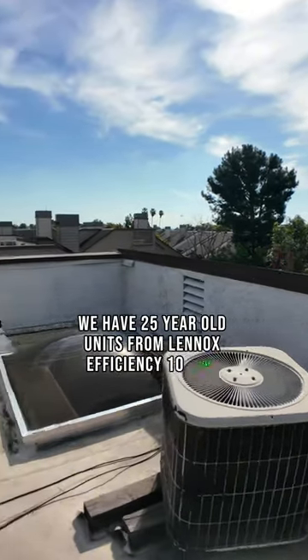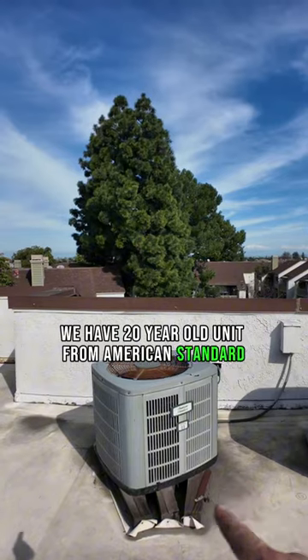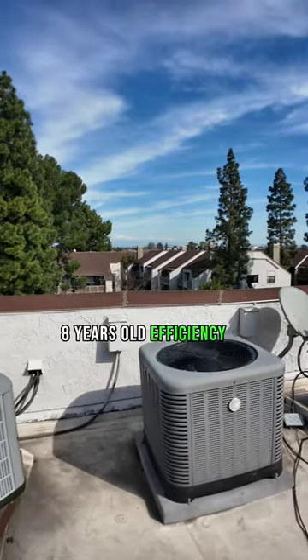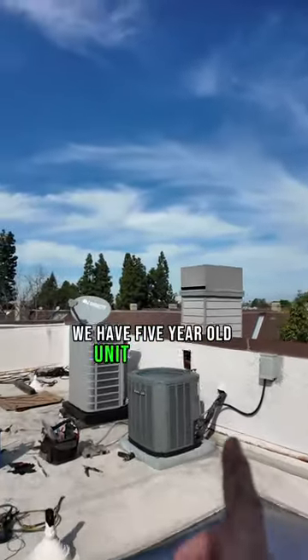We have a 25-year-old unit from Lennox, efficiency 10 SEER. We have a 20-year-old unit from American Standard, efficiency 11 SEER. We have a unit from Rheem, 2015, 8 years old — efficiency is 13 SEER.